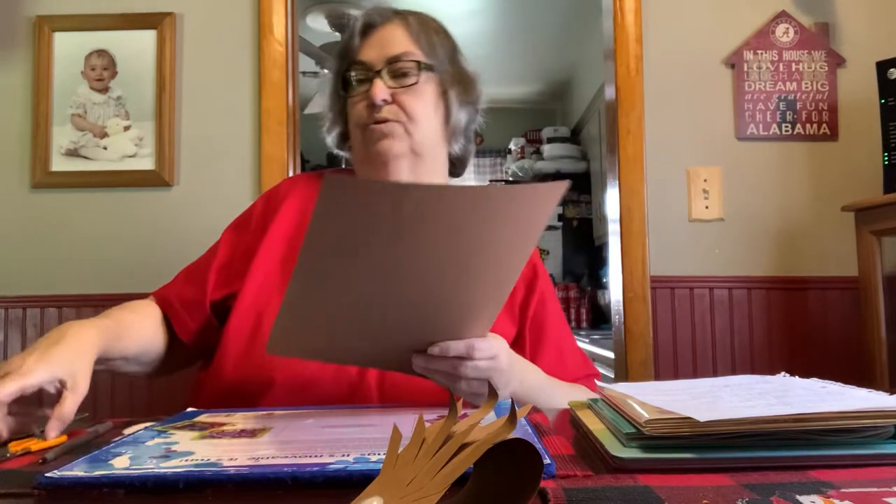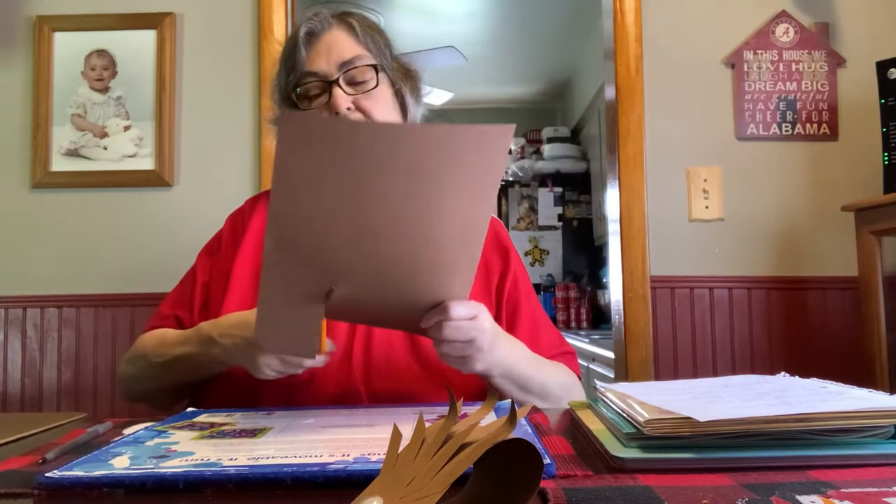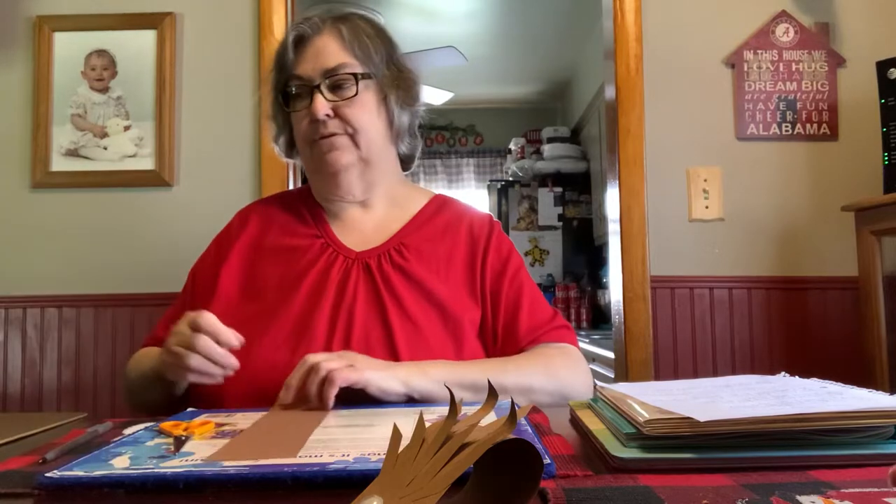I just drew a line and I'm going to cut it out. Remember to use child-safe scissors or have an adult do this for you. You're just going straight down. If you can cut a straight line, then do it. But Miss Lori can't.